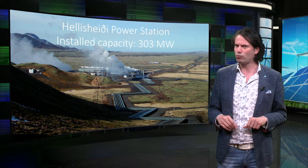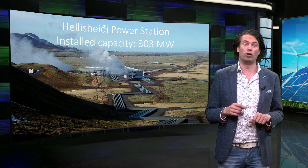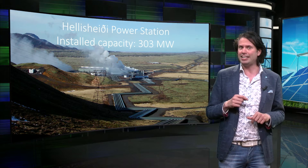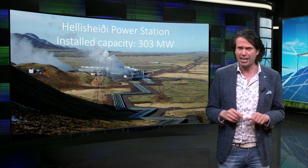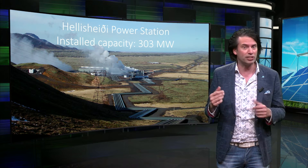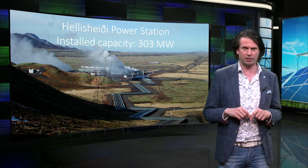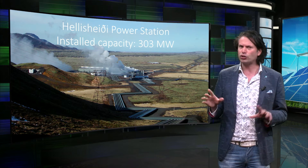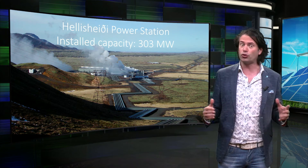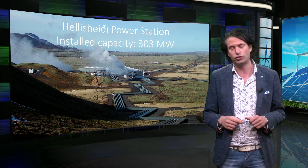Let's take a look at one of the largest geothermal power stations in the world. The Hellisheiði power station in Iceland has an installed electrical capacity of 303 megawatts, as well as 133 megawatts of thermal capacity.